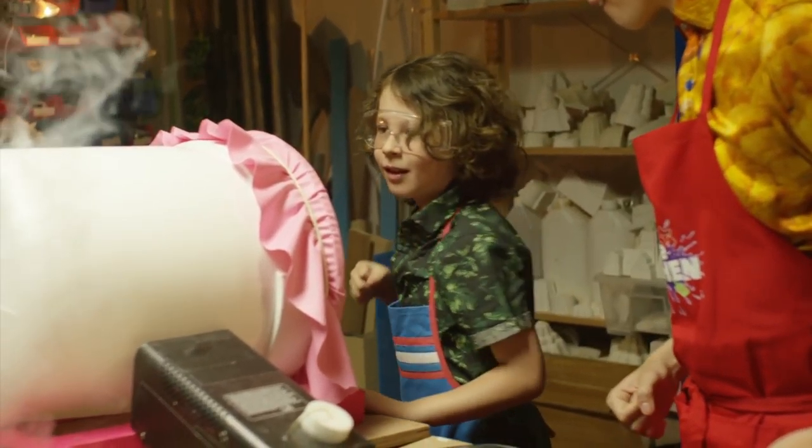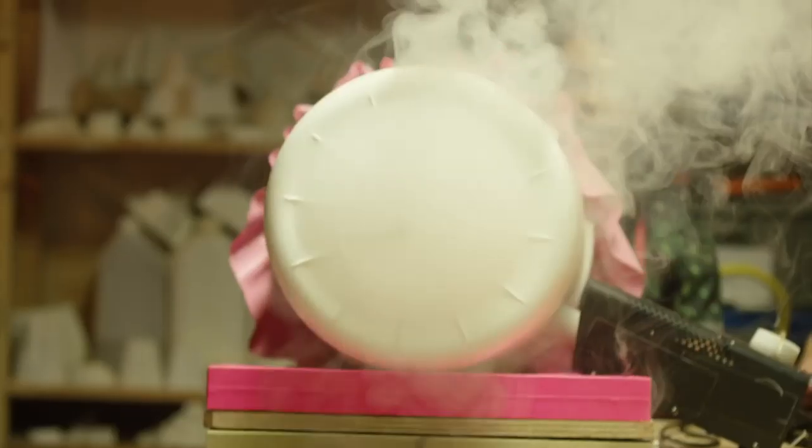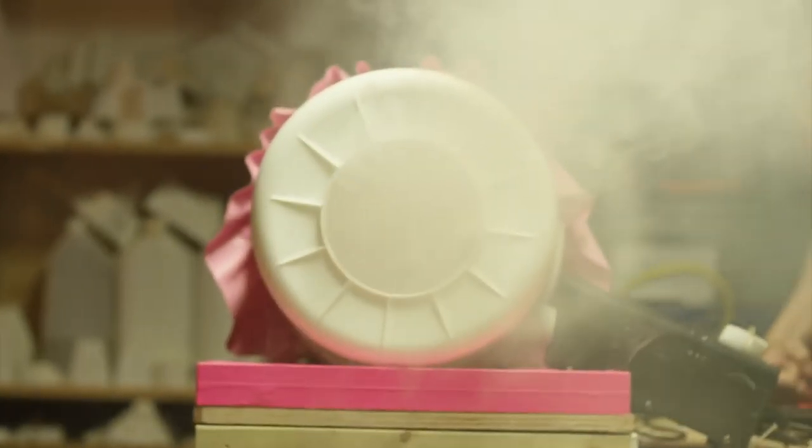So off you go. Blast them out. That's a good one. And again. Those are brilliant. In the meantime, Harry's been working on an even bigger flavour cloud experiment. Let's go have a look.